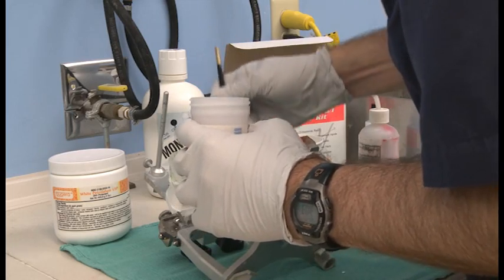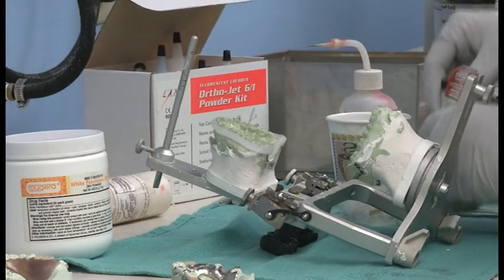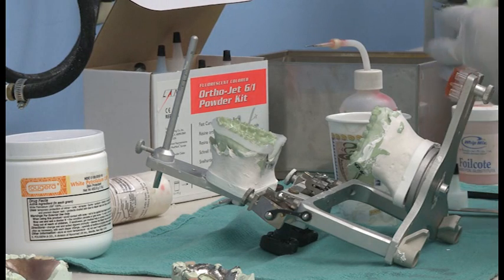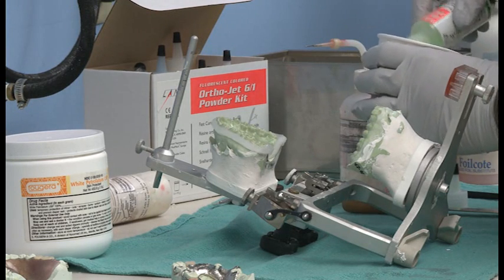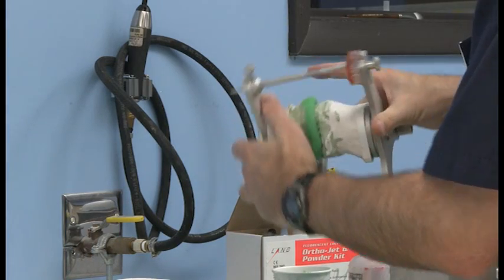We also do night guards. If somebody has problems — they brux at night, which means they grind their teeth — they can wear a night guard, a piece of plastic that separates your teeth so you stop the grinding.